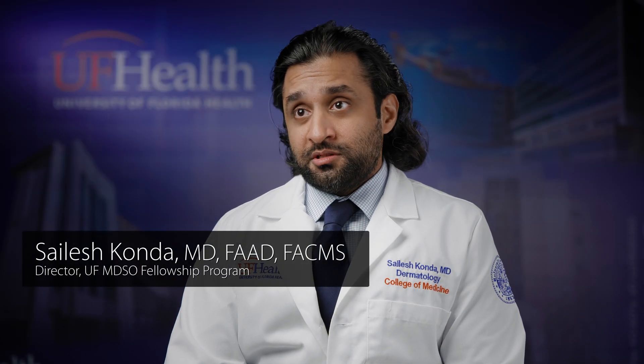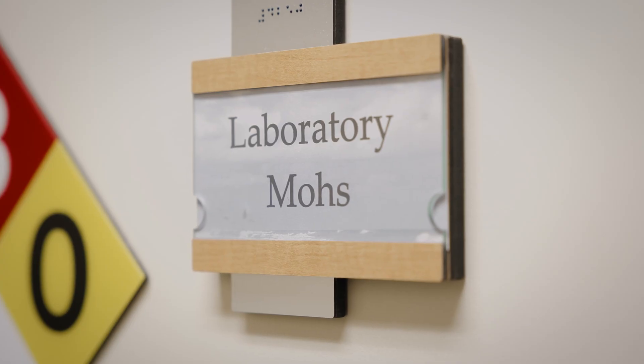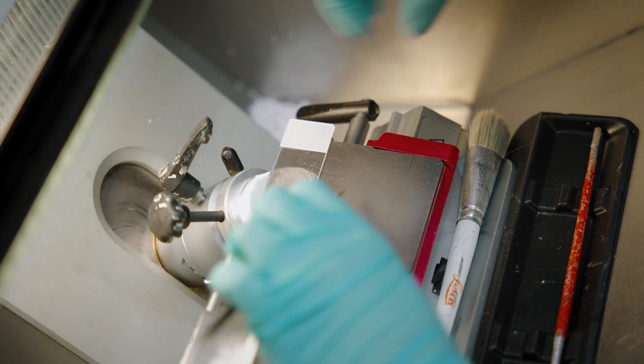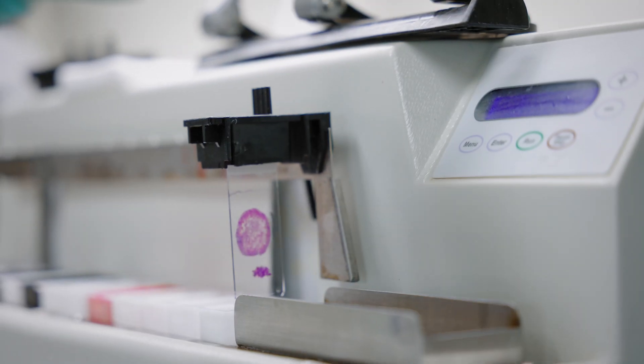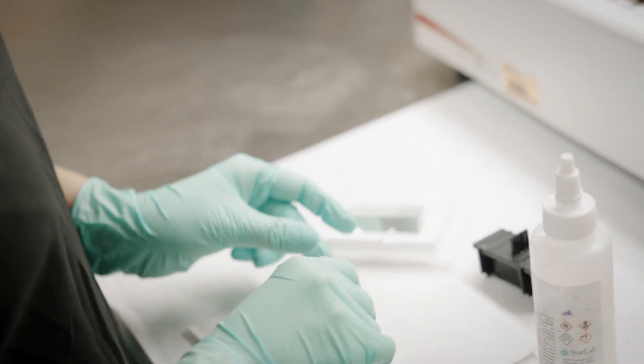The goal of the MSDO Fellowship Program at University of Florida is to train Mohs surgeons that become experts at Mohs surgery and reconstruction and cutaneous oncology in our field. One of the biggest strengths of our program is that we perform over 2,000 cases a year, and the fellow participates in a majority of them.